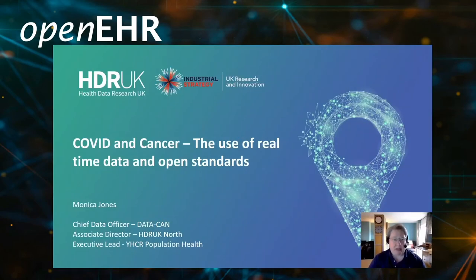Hello, my name is Monica Jones. I'm the Chief Data Officer for the HDR UK Hub for Cancer DataCan. I'm also Associate Director for HDR UK North and Executive Lead for the Yorkshire Number Care Record for Population Health.